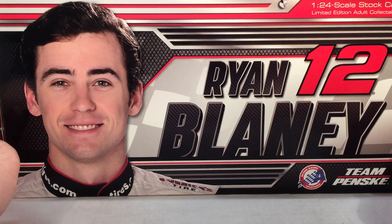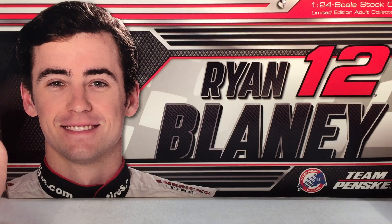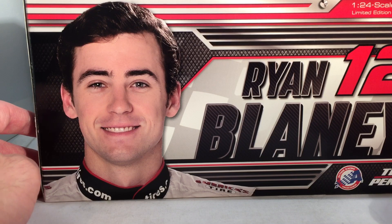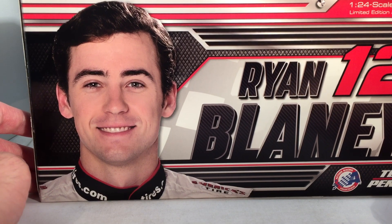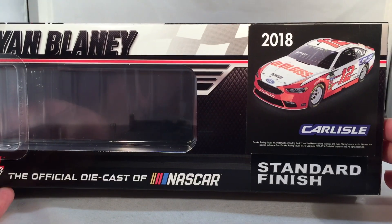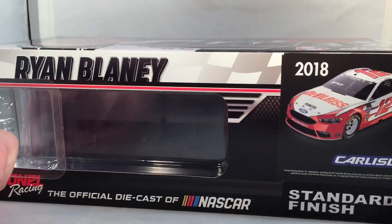Let's take a quick look at the box. Got your typical generic 2018 box — Ryan Blaney number 12, Team Penske, Action Racing Collectibles. Got a picture of Ryan still in the Discount Tire fire suit, although he still has yet to race the Discount Tire car in any series. Got Ryan Blaney on the side, 2018, got a render of the car right there — Carlisle and Standard Finish.